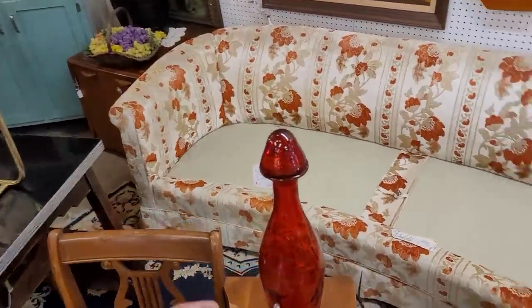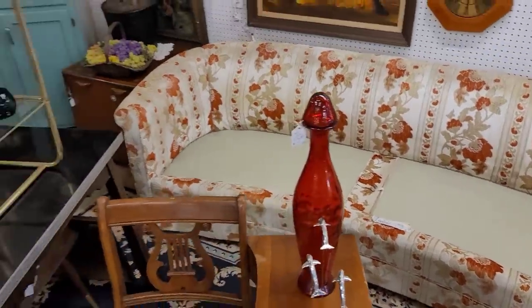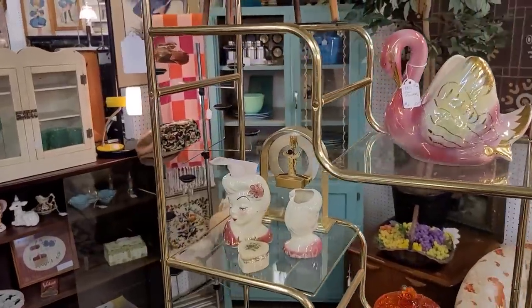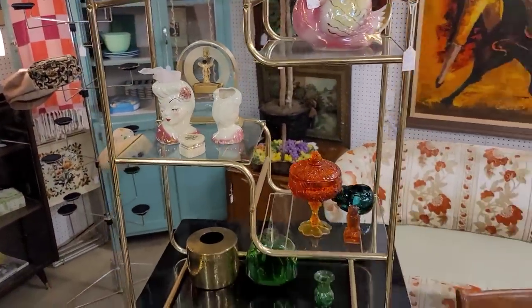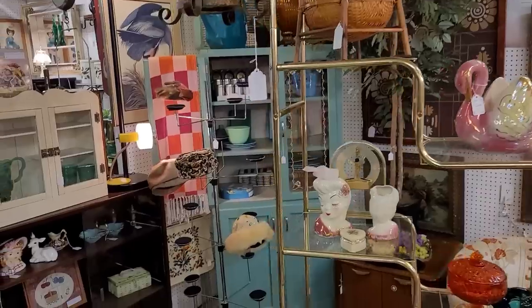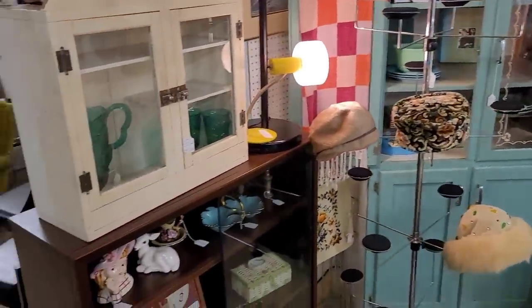Got a decanter here. This one I believe is actually Spanish glass. That one's only $28 — not in love with it, I gotta say. A couple other pieces here. That display hutch is screaming 80s.